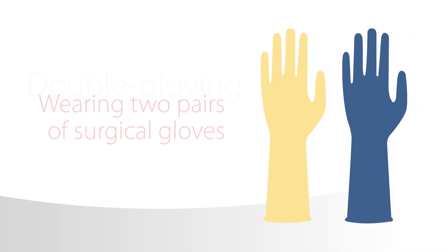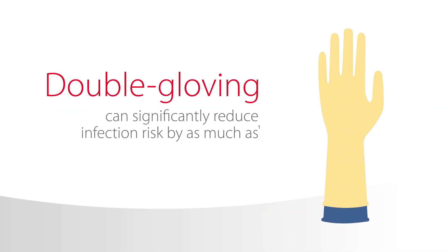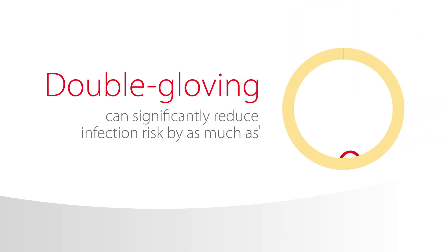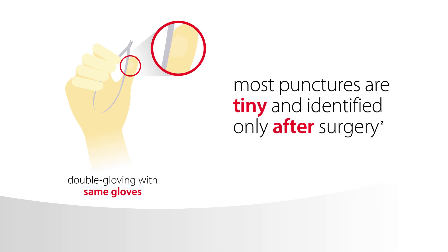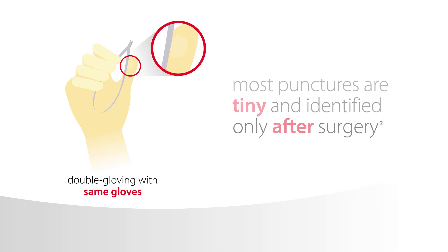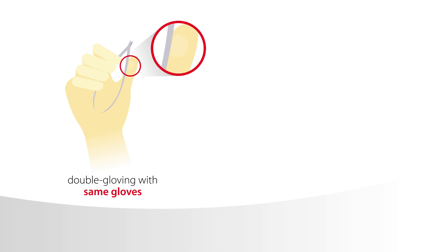Wearing two pairs of surgical gloves, or double gloving, can significantly reduce infection risk to operating room personnel by as much as 87% when the outer glove is punctured. Research shows that most punctures are tiny and identified only after surgery, not at the time of the incident.